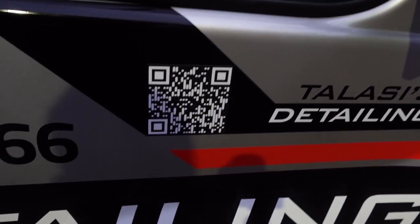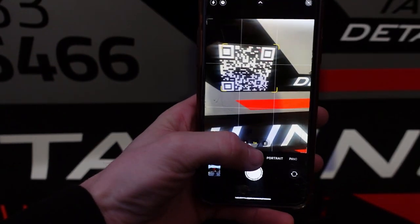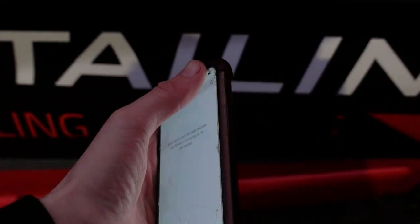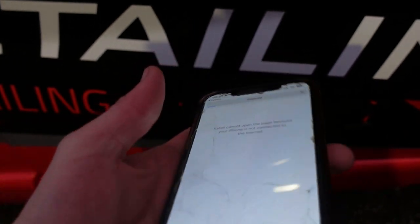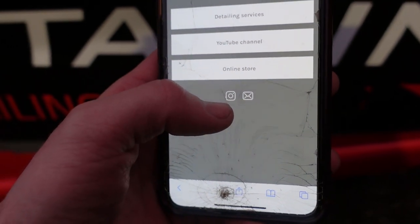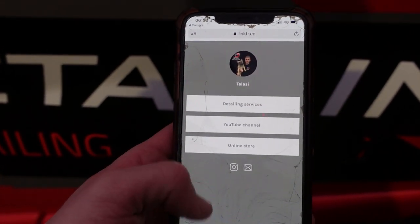So all you've got to do is go up to the van with your phone, use the camera, and then it will say open Linktree in Safari. My mobile data was turned off - let's turn that on and refresh. So obviously you've got to have mobile data on. Basically there you've got Instagram - I'm going to add my Facebook - it's got my online store, my YouTube channel, and detailing services. The only thing I do need to do is add my Facebook, but that's got everything there then.